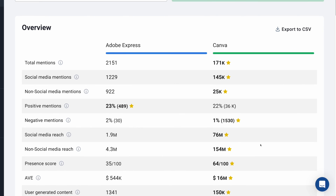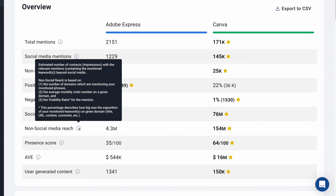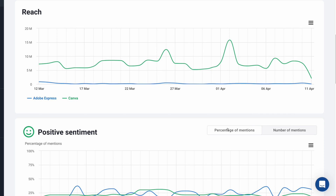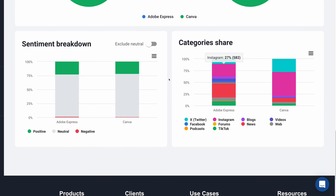Canva is definitely a bigger brand, and we can see that reflected in the numbers, looking at things like social media mentions, positive or negative mentions, social media reach as a whole. This is interesting — non-social media reach, including things like domains, average monthly visits, and visibility ratio. I've seen the abbreviation AVE pop up a few times on Brand24, which stands for average value equivalency. This is often used to measure dollar value for media coverage in a PR campaign. This is just the overview and we can export to CSV.